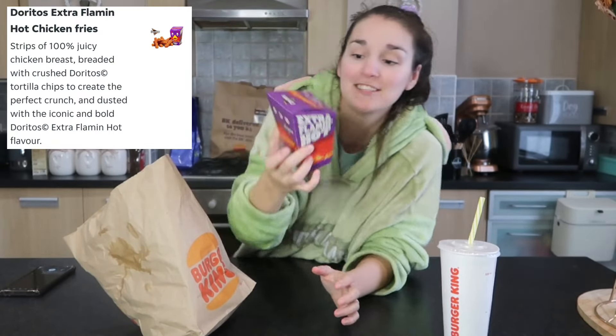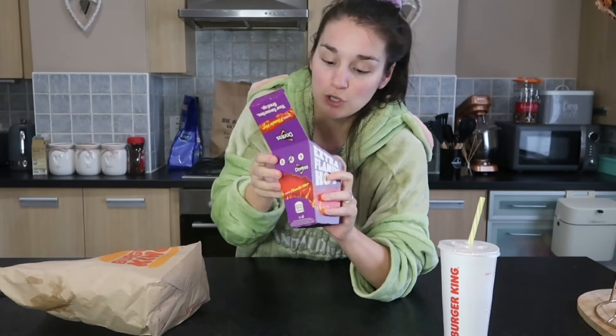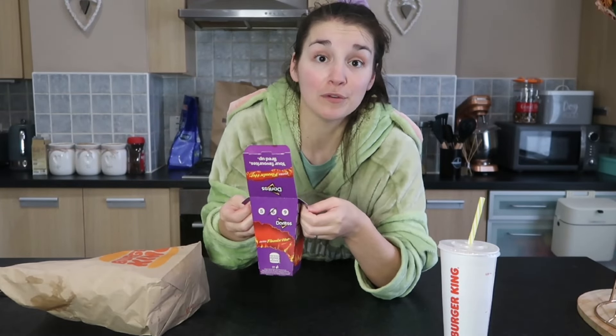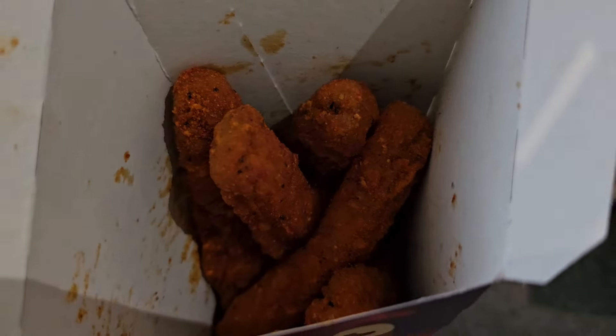The brand new staple that Burger King are mainly advertising is this. They've brought out Tangy Cheese Dorito Chicken Fingers — I've tried them on the channel before, really good, and I love them. So they've brought out the red Doritos now instead of the orange Doritos. They look so red — I'll show you these in a second. It scares me because I'm a wimp with spicy food. They look red, spicy, hot. Let's try.